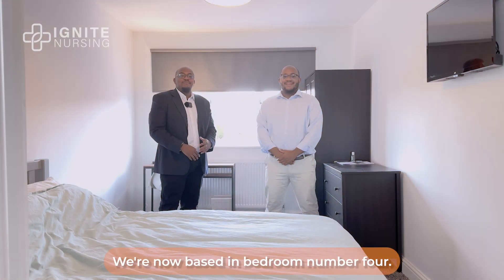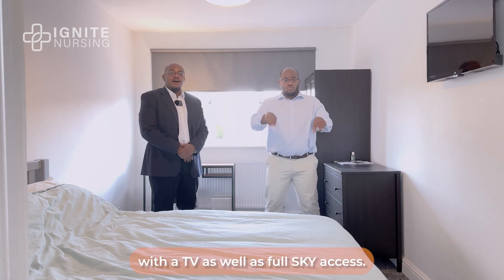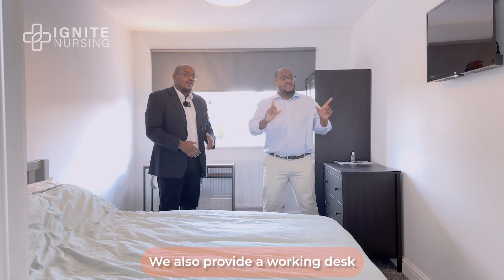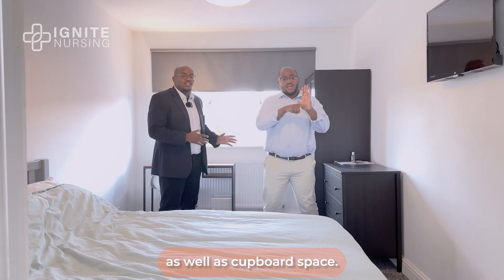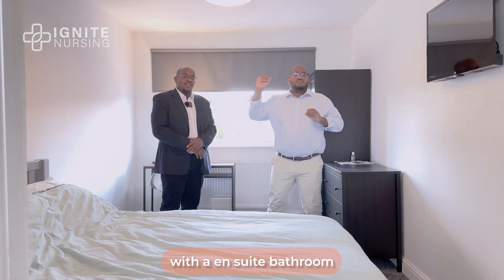We're now in bedroom number four. All of our rooms come equipped with a TV as well as Sky access. We also provide a working desk as well as cupboard space. Lastly, all of our rooms are actually equipped with an en-suite bathroom.